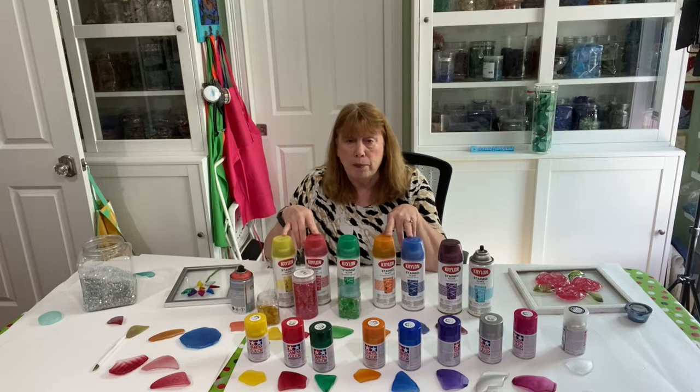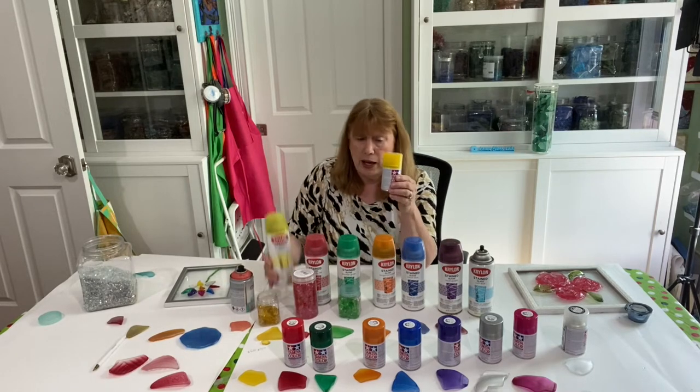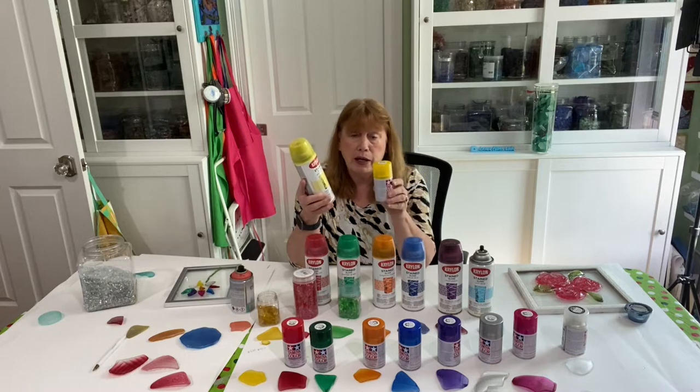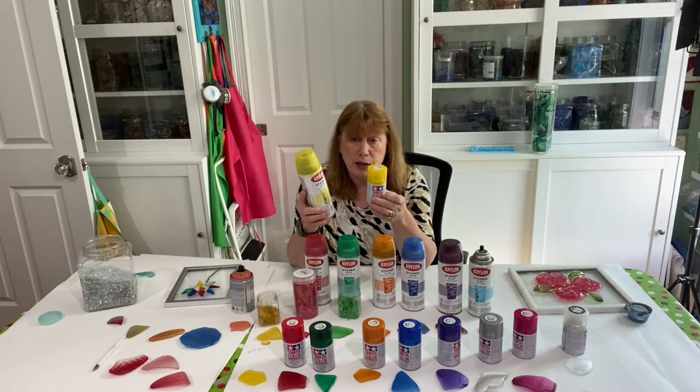I started searching and I found this Tamiya spray paint. And I know you think, well, look at that — this is so tiny. How much can you get out of it? But this is so much more concentrated that one of these is equivalent to one of these.